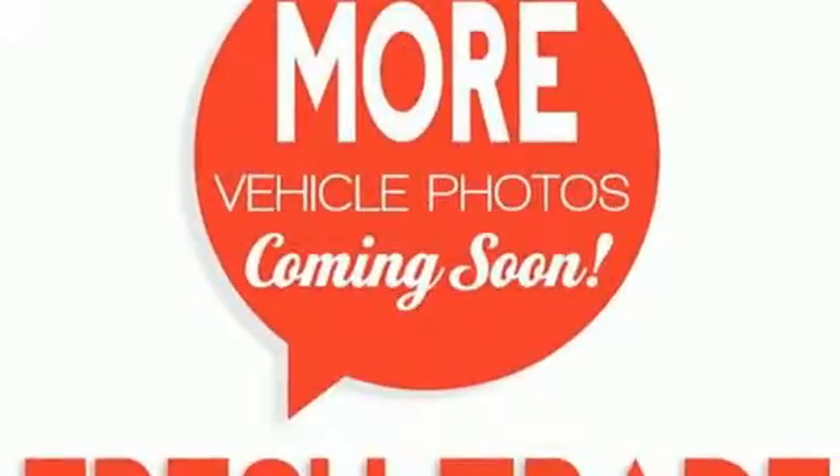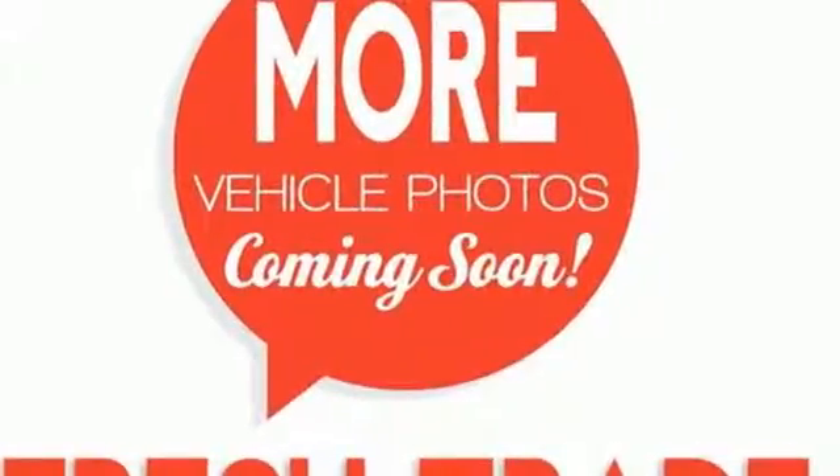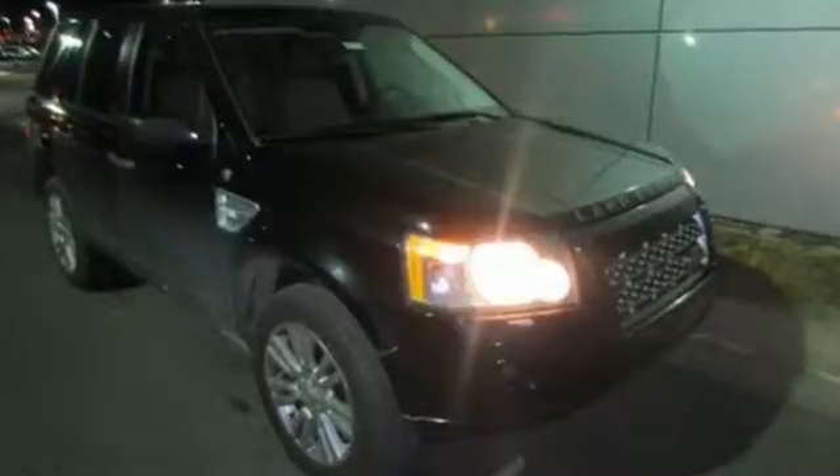Enthusiasts praise the sensational LR2 as the best off-roading crossover SUV in its class. See how it will work for you today.